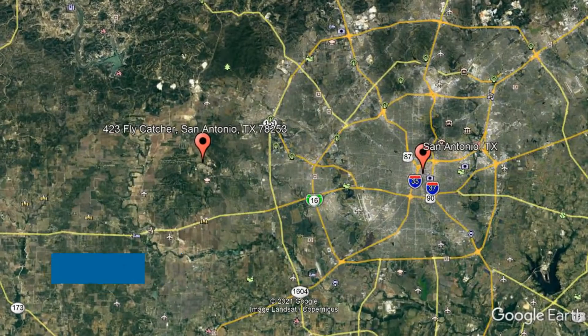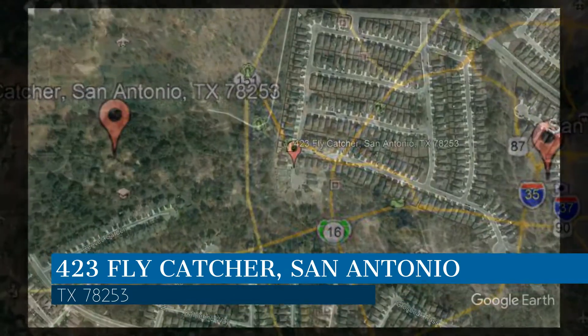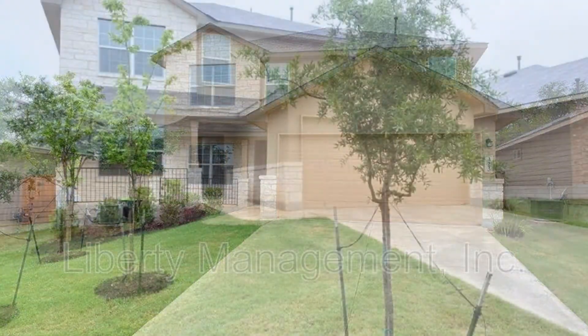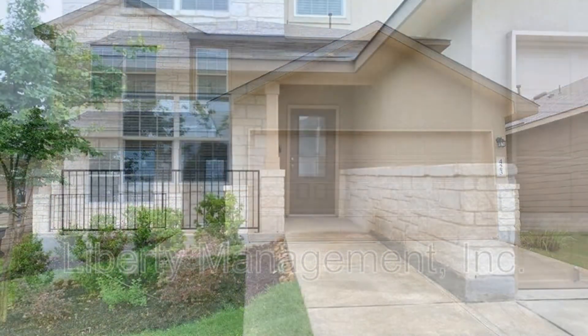Here are photos of an available rental property. Make it yours today. This property is located at the address on your screen. If space, light, and location are what you are looking for, then you don't need to look any further.